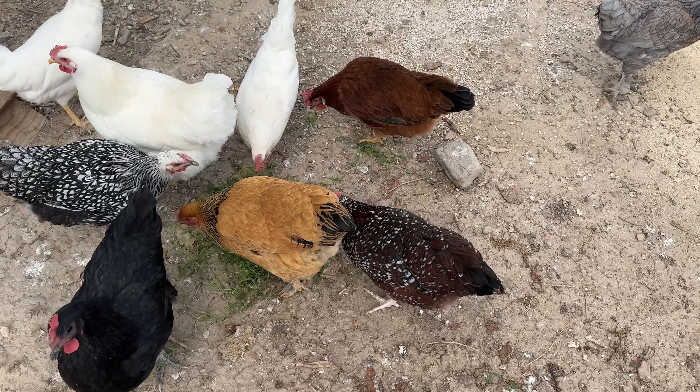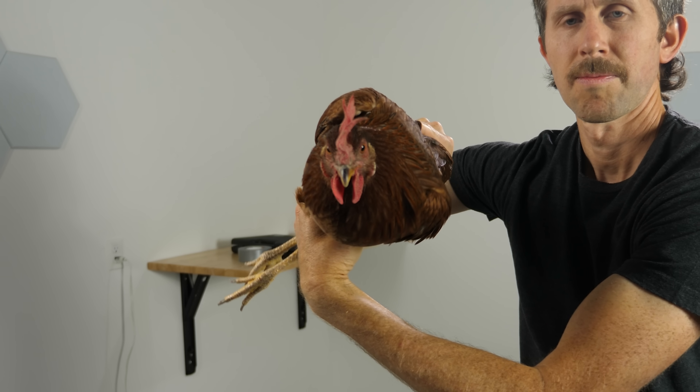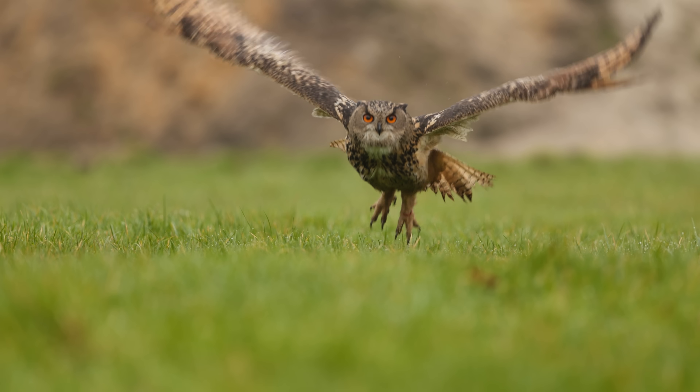Virtually all birds have this ability to stabilize their heads even when their body is moving or rotating. This is Bella. Notice how she can keep her head locked in place during translational movement — meaning from side to side or up and down — and also during rotational movement. This is crazy.